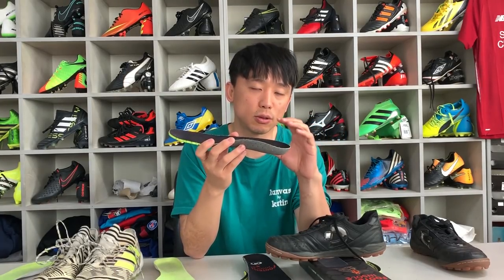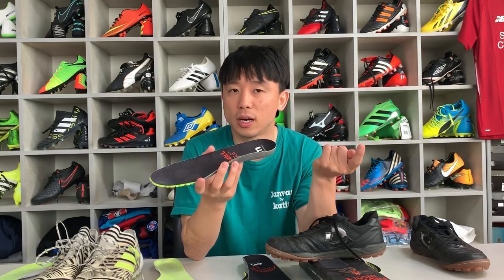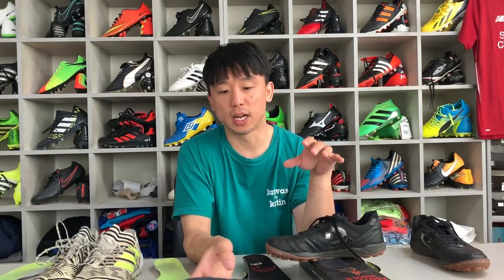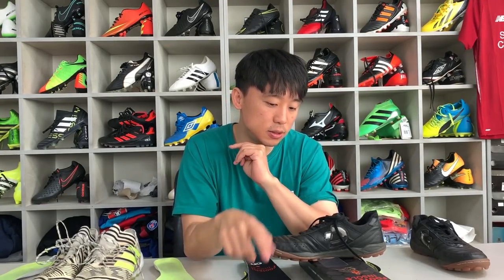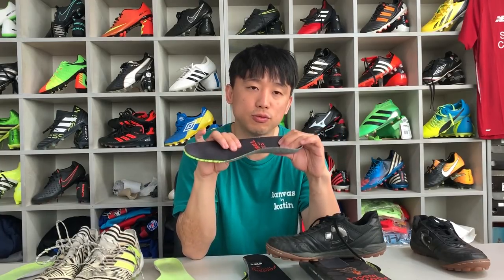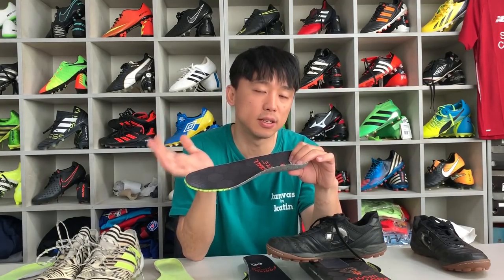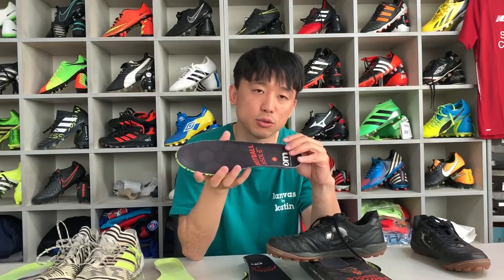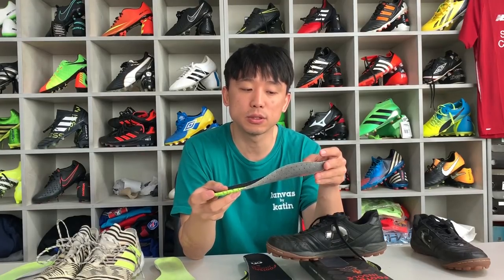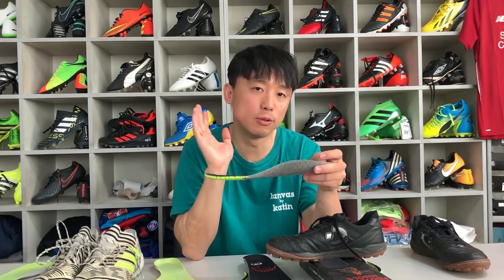신발이 좀 더 떠있는 느낌과 함께 인솔이 들어가면서 발을 커버해줄 수 있는 면적이 줄어드는 부분 때문에 신발이 좀 불편하게 느껴집니다. 기존 인솔보다 쿠셔닝 자체가 두껍기 때문에 신발의 부피가 줄어들어 약 0.5 사이즈 정도 작아지는 느낌입니다. 신발을 딱 맞게 신고 있으셨던 분들은 발이 좀 더 타이트하게 느껴지실 수 있습니다.